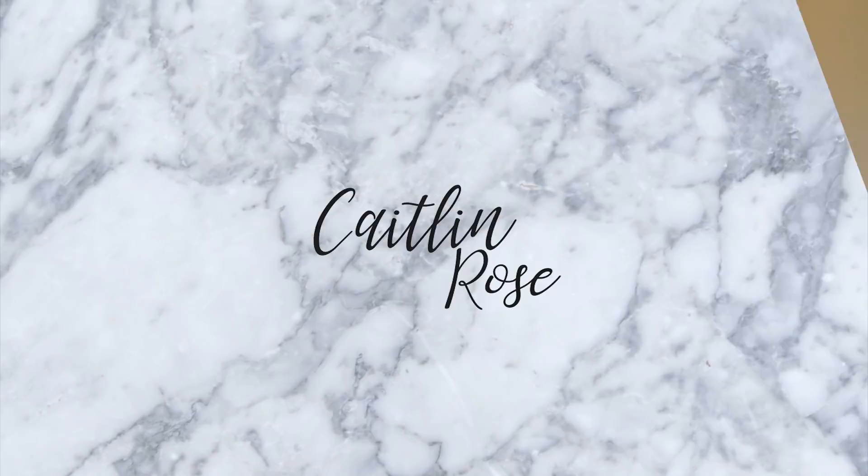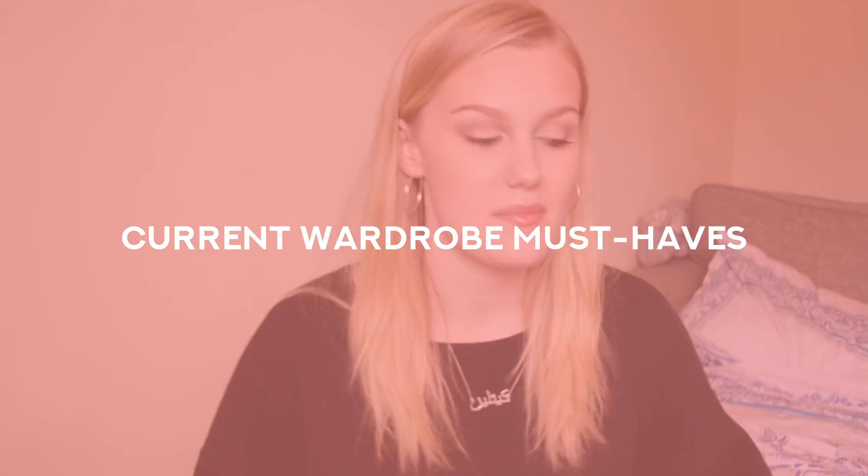Hey guys, today I'm back with a fashion video. I'm going to be doing wardrobe must-haves for the summer months — pretty much all of the things that I've been loving and wearing recently that I've literally been living in this month. I figured I might do these seasonally or per occasion, so I hope you enjoy. There's absolutely no organization to this whatsoever — I've literally just got a pile of all my favorite clothes here.